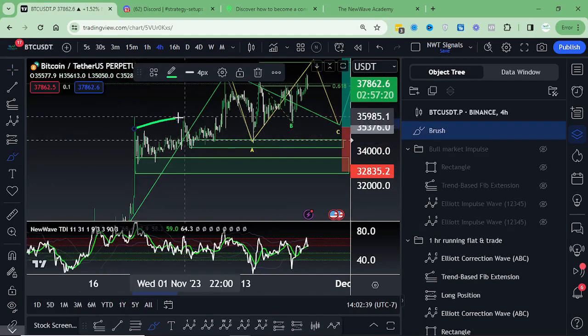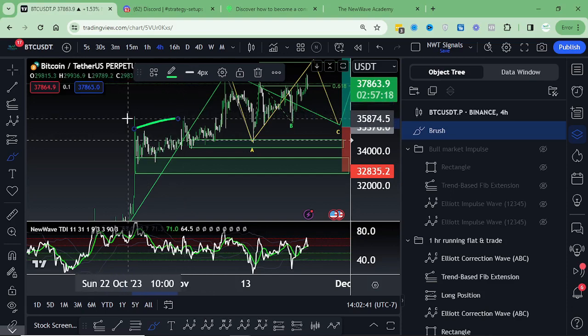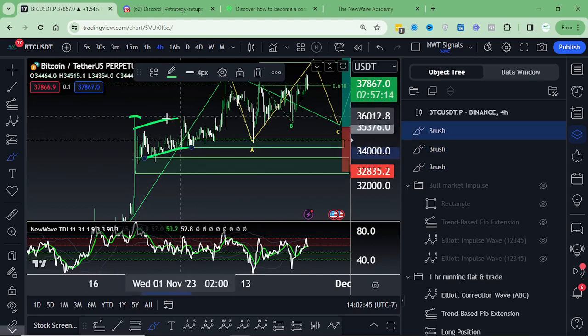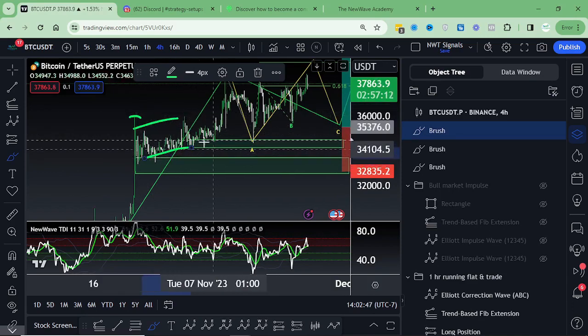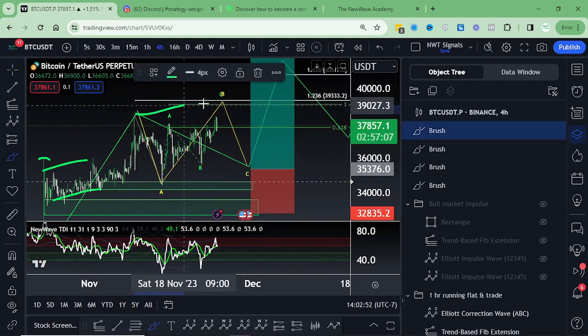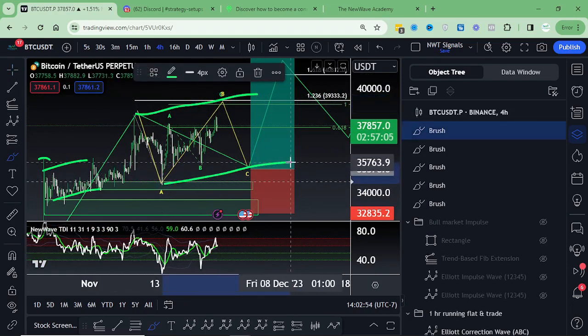I think we'll probably be able to push through and hit that target right at about 39 to 39.3K. That's my expanded view pocket there, gives us a new high, it prints a 16-hour bear divergence, and then we pull back again creating a running flat. That is simply where we create the double top or the slightly new high, we take the liquidity right above that high, and then we pull back and we put in a higher low. That's that ascending channel type of formation, and I'm basically just predicting we're going to do the same thing up here — create that new high, pull back, create the higher low, and then make another pivot towards the upside.